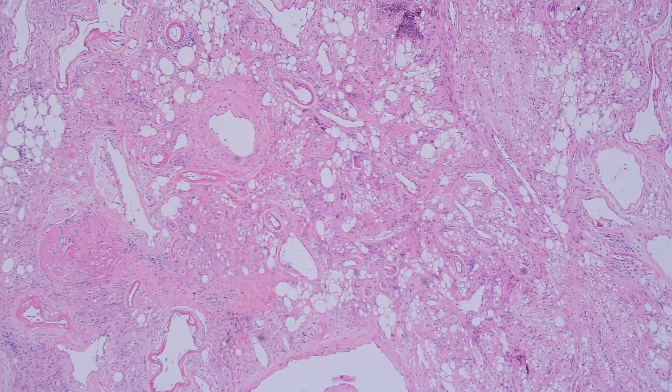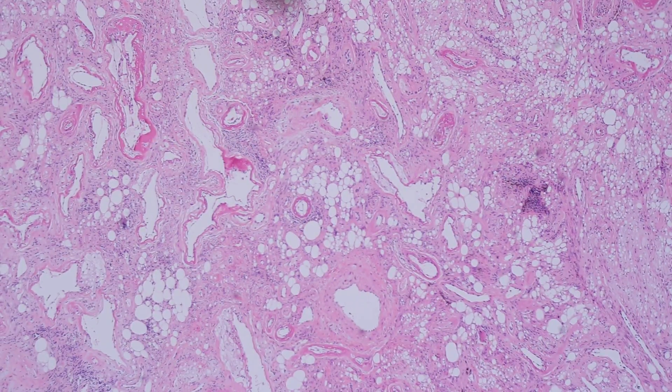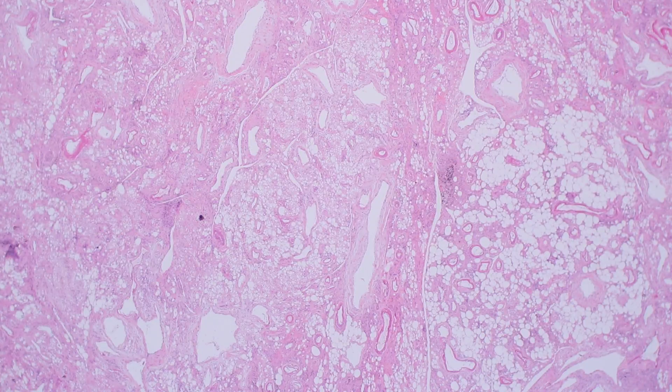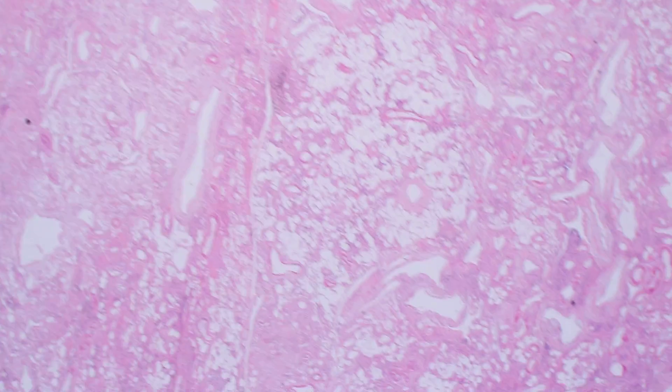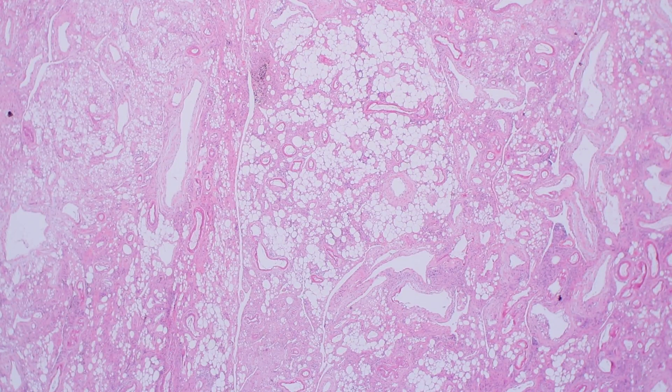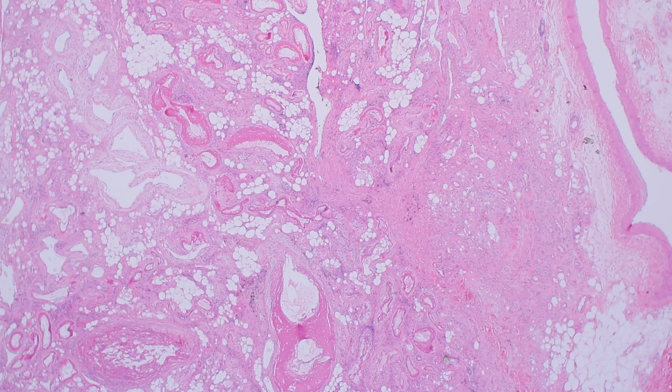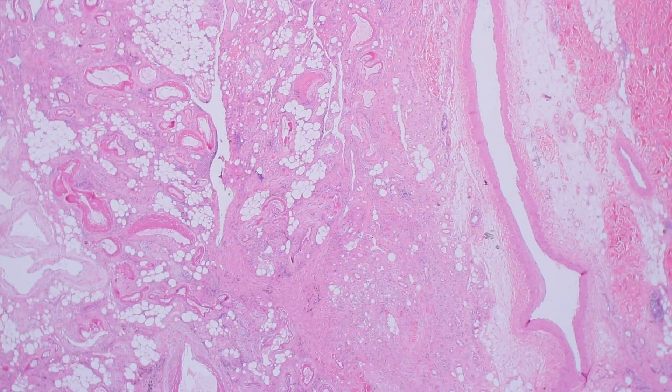These can be problematic because they do recur, and doing excisions on tumors in the ankle or foot that are infiltrative at the edges can be problematic to clear the whole tumor without causing functional impairment to the patient. It always has to be a careful decision between the surgeon, the patient, and the whole treating team about how to best manage each individual case. In an ideal world, you'd want wide local excision with negative margins. Here's the skin — epidermis and dermis — and down in the subcutis is where we often see PHAT present.